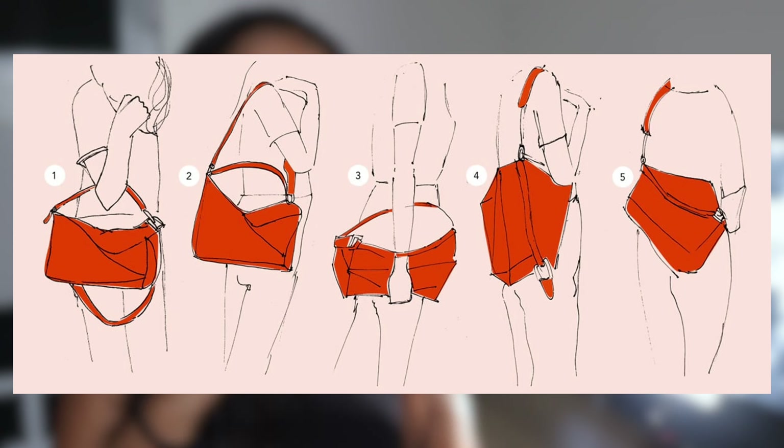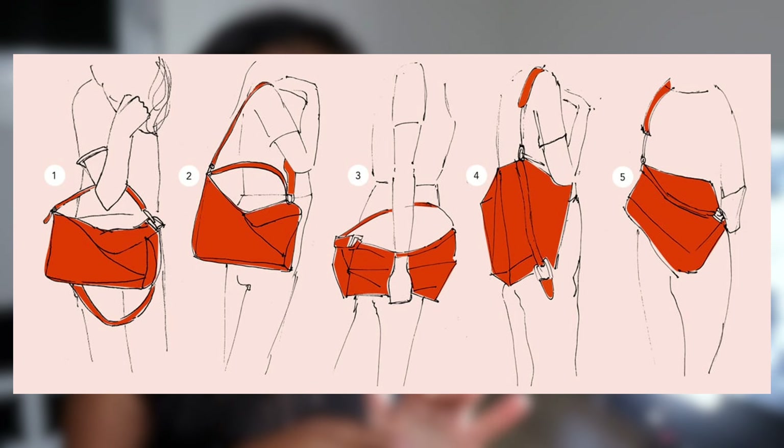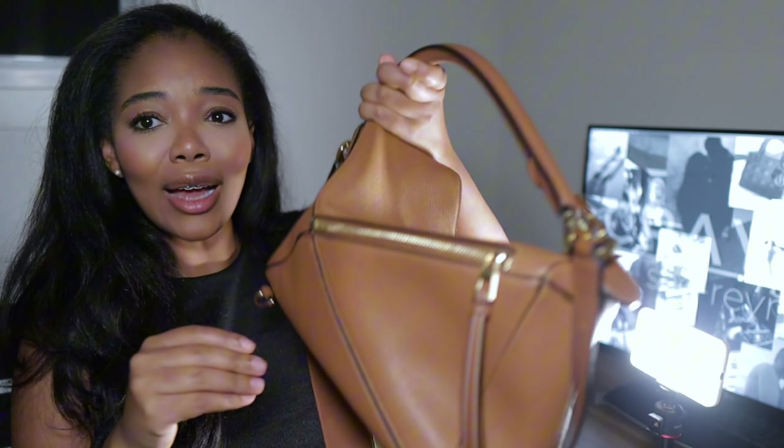I love that this bag can be worn so many different ways — it is so versatile. There are five different ways that you can wear your Loewe puzzle bag. You've got that D-ring on the side making it kind of like a backpack, but the structure of this bag makes it so elegant and sophisticated.